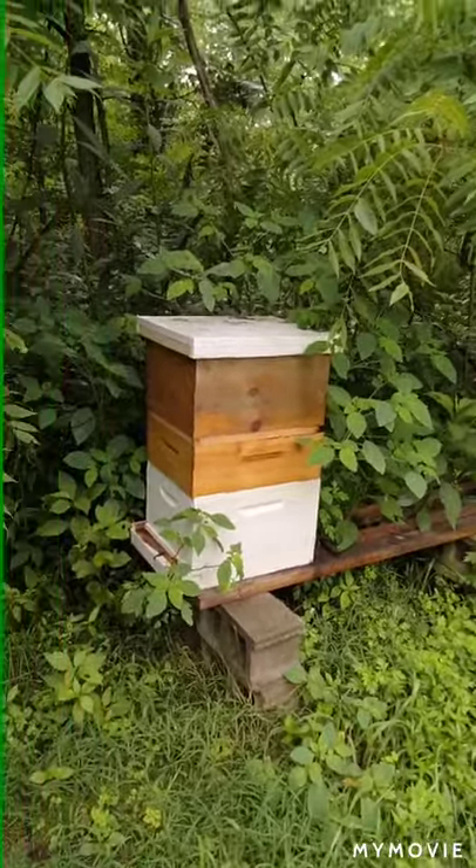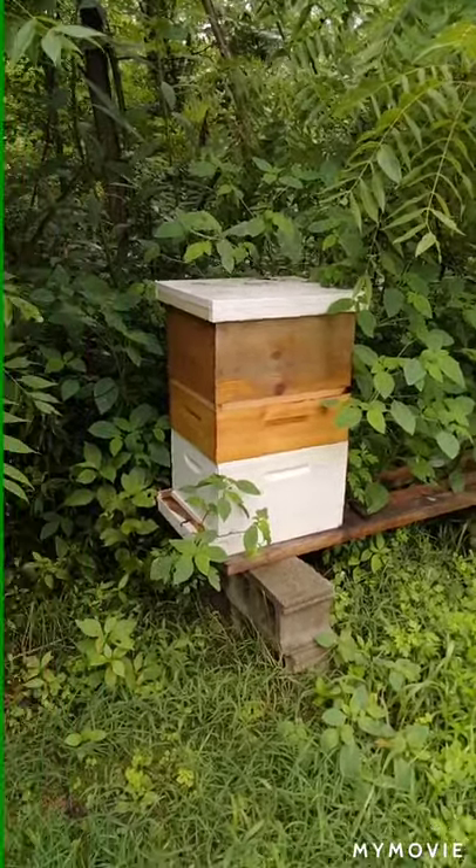Anybody ever go camping and have your tent stored and it has that certain smell? Yeah, that's what this smells like. All right, so these are Ohio Survivor Bees.